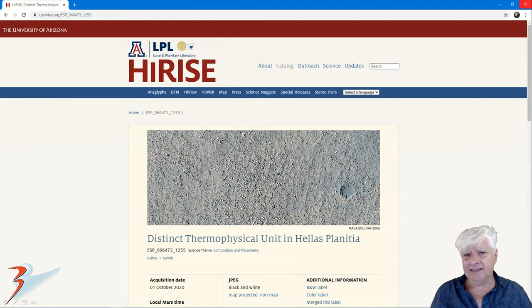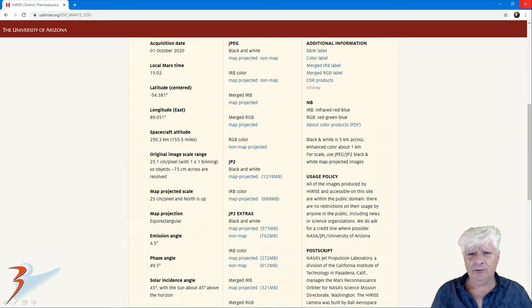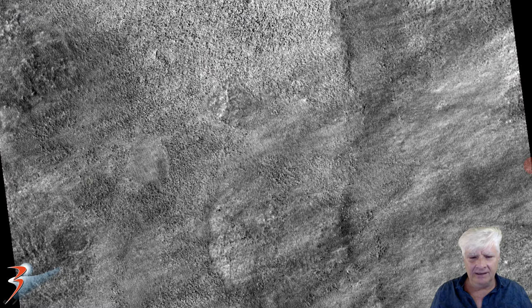The photograph we're analyzing is called 'Distinct Thermal Physical Unit in Hellas Planitia,' acquired quite recently on the 1st of October 2020 at 25.1 centimeters per pixel. I'm showing you images I've cropped from this JP2 black and white map projected file, just over a gigabyte in size. There's a look at the low-res JPEG, and the anomalies I'll be showing you are some of these white dots scattered about throughout this region.